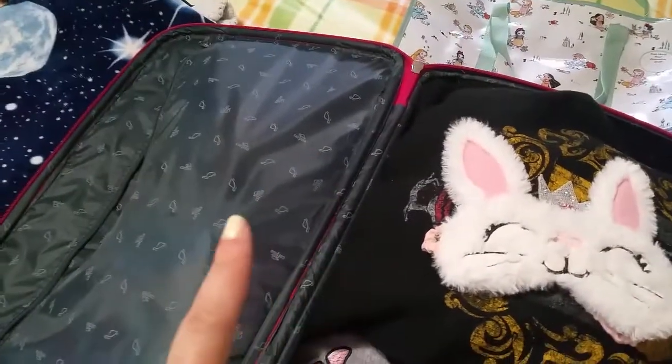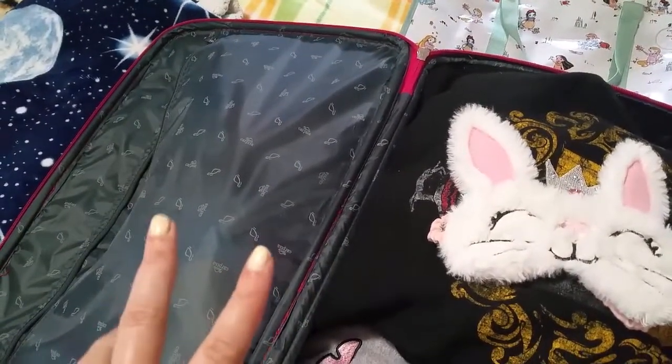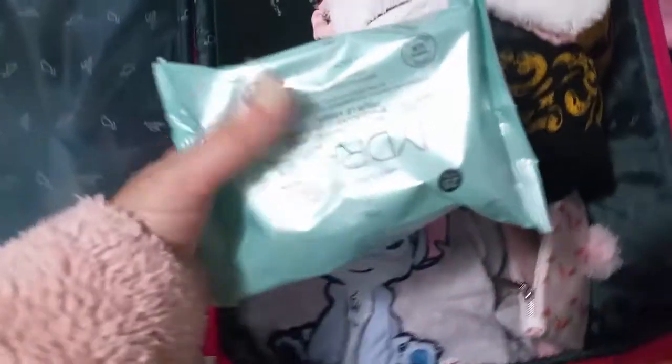I have my Hufflepuff socks, my Rick and Morty socks, and some lingerie. These are my Hufflepuff socks from Primark — thank you Primark for existing! And I need to get my makeup removing pads.